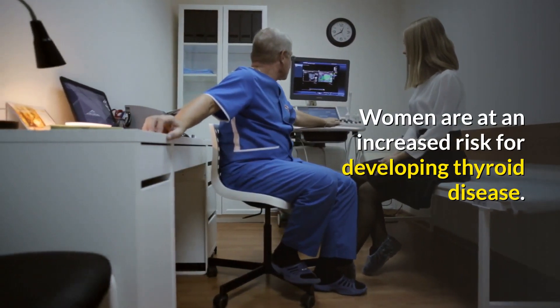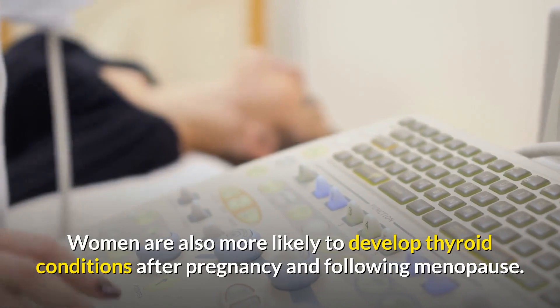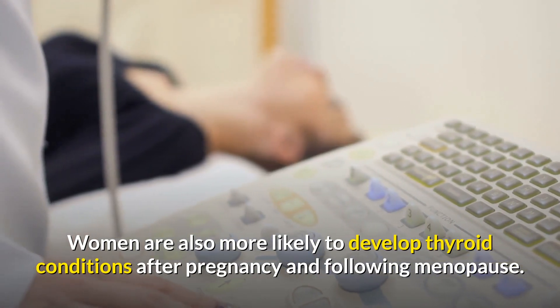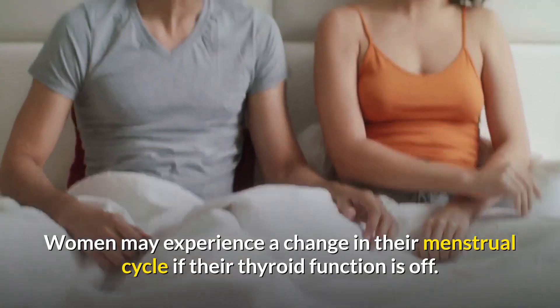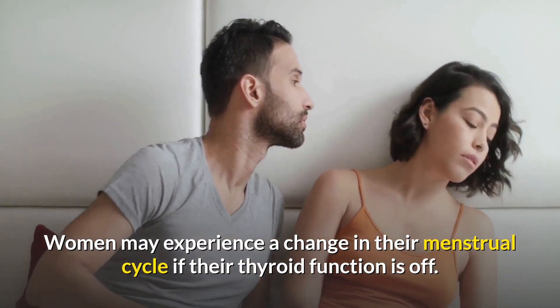Reproductive changes in women could mean you have low thyroid. Women are at an increased risk for developing thyroid disease, and are more likely to develop thyroid conditions after pregnancy and following menopause. Women may experience a change in their menstrual cycle if their thyroid function is off.